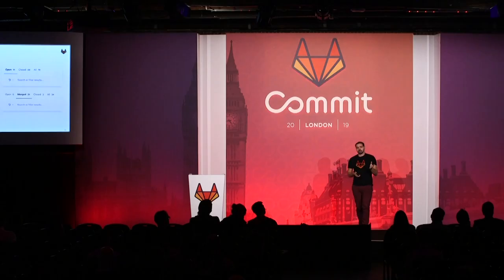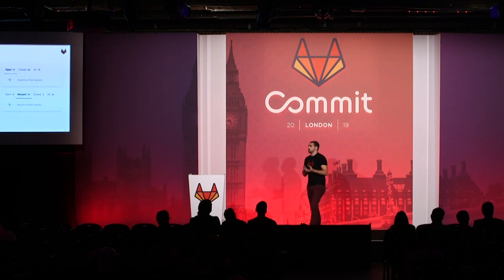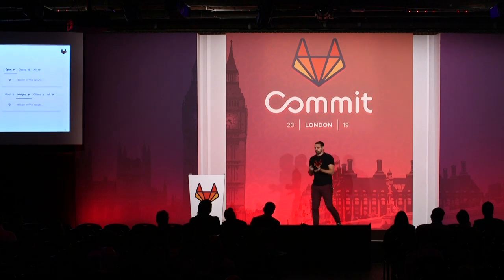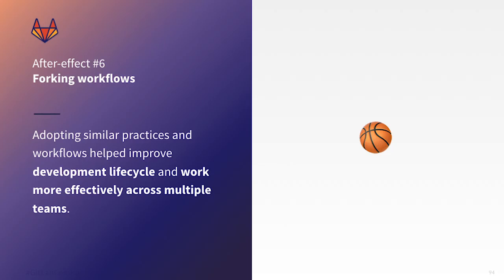Practicing contribution and collaborating with merge requests, which is the standard way of collaborating at GitLab, also enabled me to adopt these kinds of workflows at my day job and every side project I work on. Having access to the handbook — an open handbook that describes how engineering workflows work at GitLab — has been eye-opening for me. I was inspired by these workflows related to code reviews and cross-functional teams. Forking the workflows of GitLab and adopting similar practices and processes actually improved the development lifecycle and allowed working more effectively across cross-functional teams.